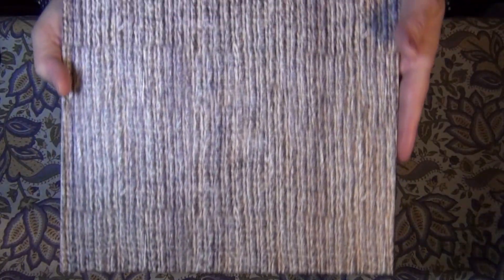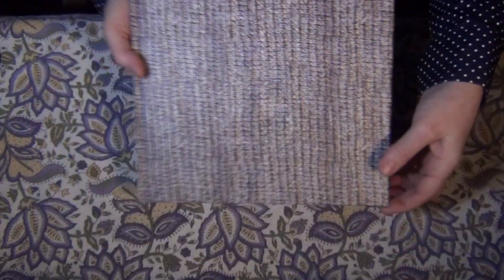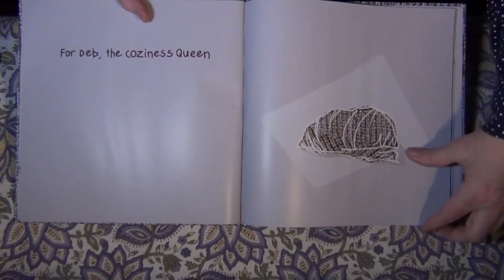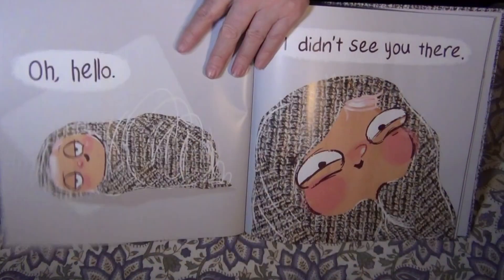It's very cool because you can see the texture of the blanket right there. It has the threads on the end pages. Look at that — it's a little cocoon there for Deb the Coziness Queen.